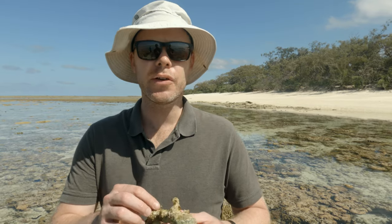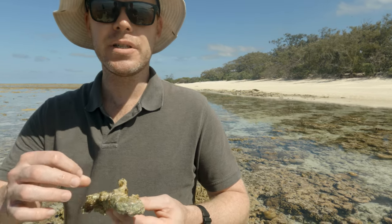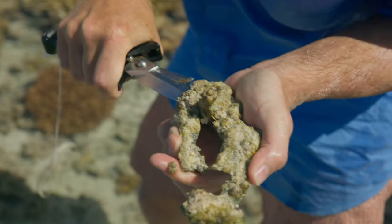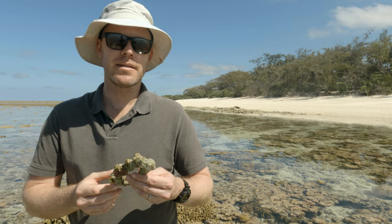Right across the reef flat, doesn't matter where you are, there's little microscopic algae growing on all the different surfaces. That algae is eaten by herbivores on the reef — a very important food source for a lot of different animals. So we're actually scraping off some of that microalgae here with a knife and taking it away for stable isotope and chemical tracer analysis.